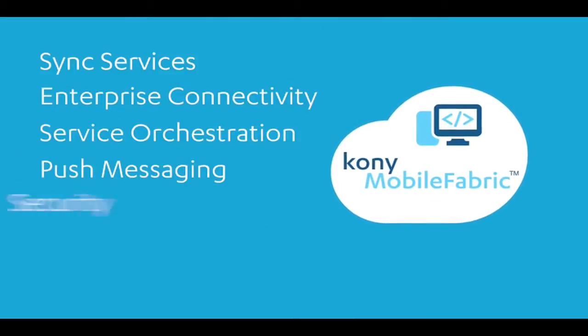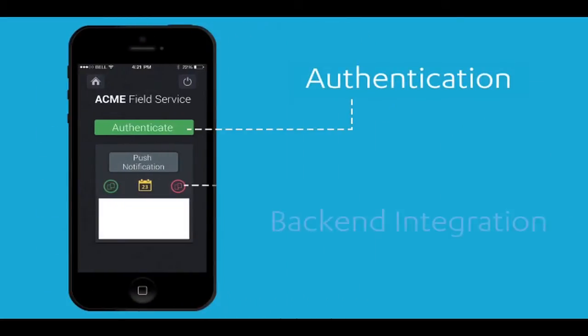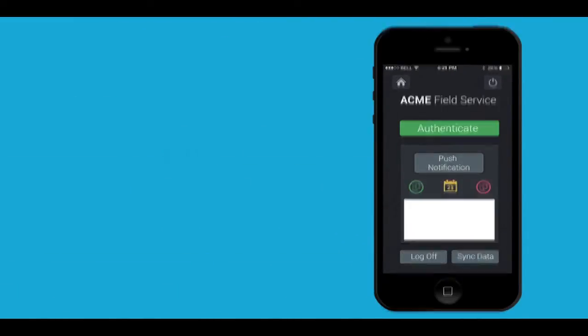Kony provides the most complete and robust set of APIs in the market. Add sophisticated capabilities like authentication, back-end integration, security, offline functionality, push notifications, data synchronization and storage to any smartphone, tablet, or desktop app.